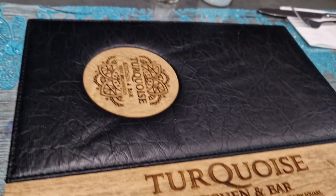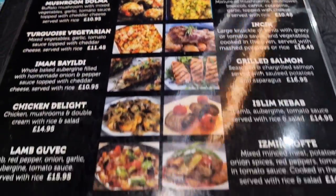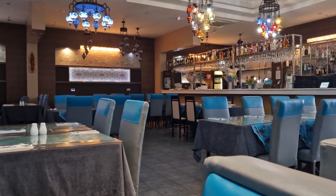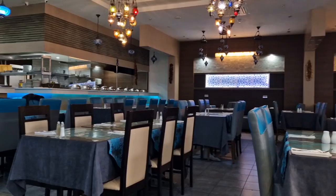I was invited to a lunch meal today, just waiting for my guests to arrive at the Turquoise Kitchen and Bar. Going to have a lovely meal — I think it's more of a Turkish cuisine, Turkish style food. I'll have a look and see what's on the menu. It's quiet at the moment — there's the bar, lovely decoration, and the kitchen area over there.